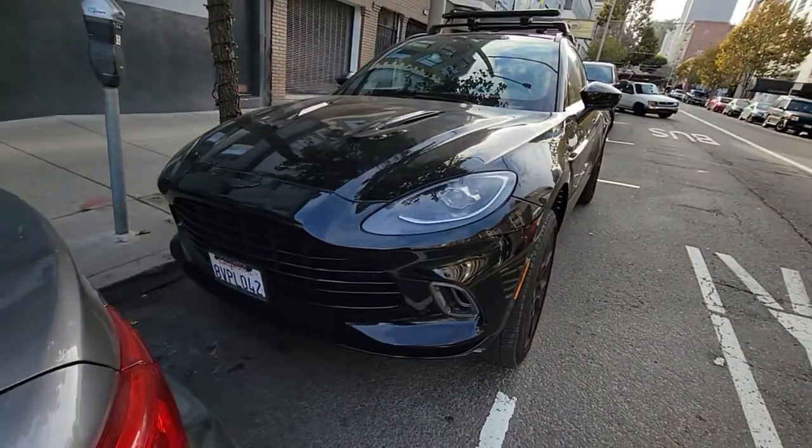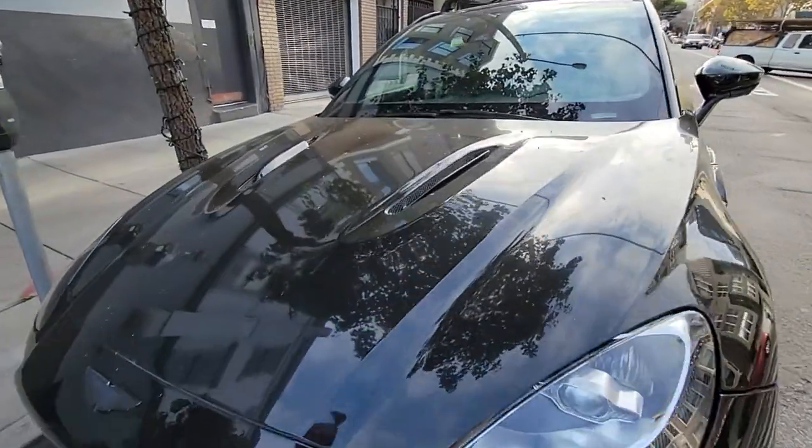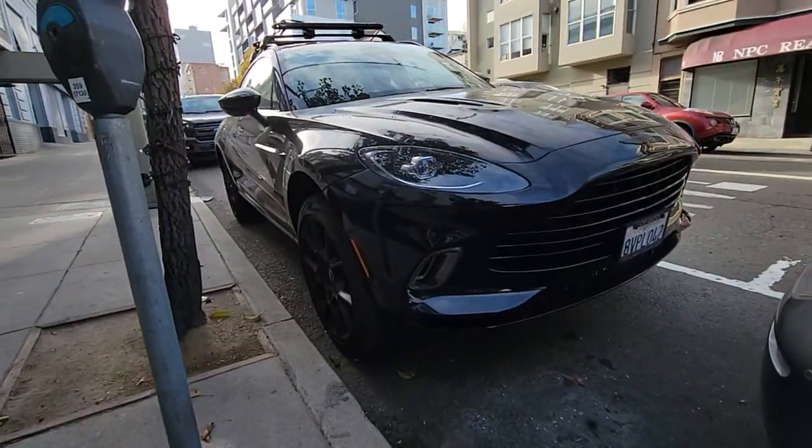Look at the front — in true Aston Martin fashion. And the vents in the hood. Sad that it's dirty, it makes me cry. But this is the SUV, the DBX.